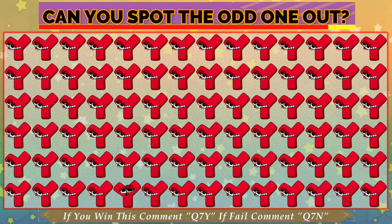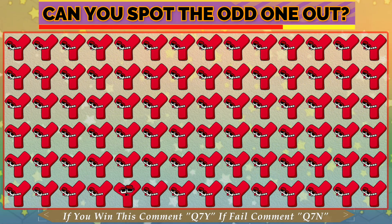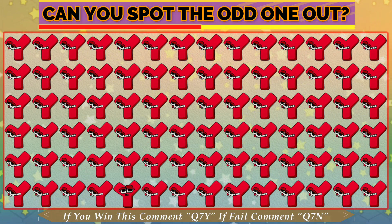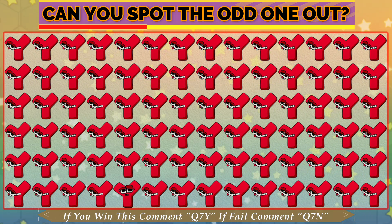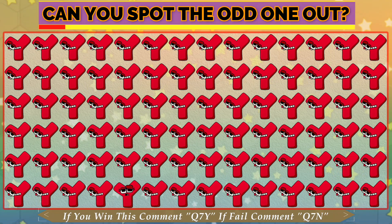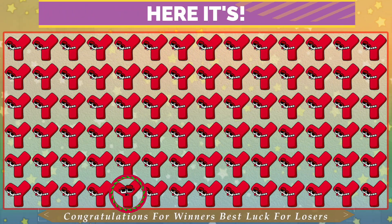Quiz number 7. Can you find the odd one out? Who pays for the art? Time is almost done. This is odd.